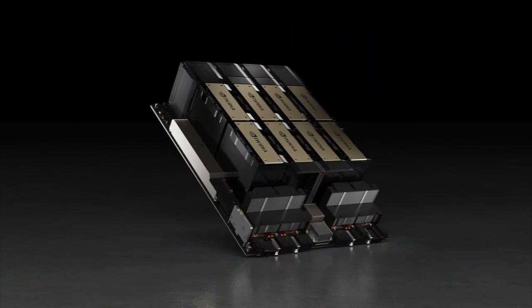Nvidia isn't just adapting — they're thriving. The H100 is more than a chip; it's a symbol of progress, a beacon of innovation, and a testament to the power of human ingenuity. So buckle up, ladies and gentlemen, because the road is just getting started and Nvidia is leading the wave with their H100 GPU.